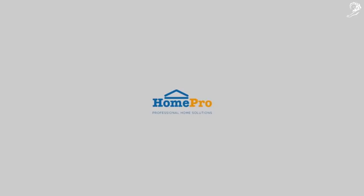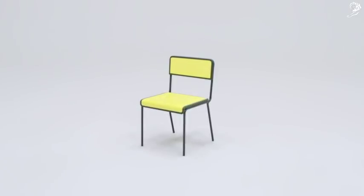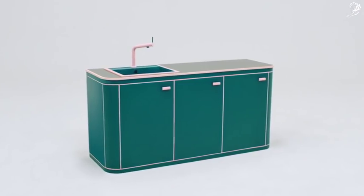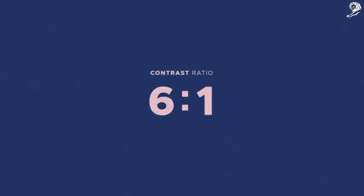HomePro's mission is to create a better quality home life for everyone. Introducing the 7-to-1 Furniture Collection — the first furniture made to be seen by vision impaired people. Scientifically designed to have a higher contrast ratio beyond normal household items, precisely at 7-to-1.